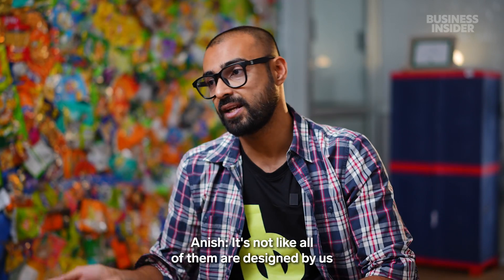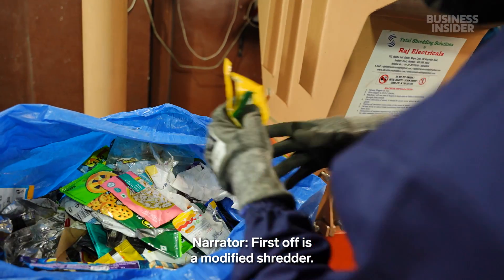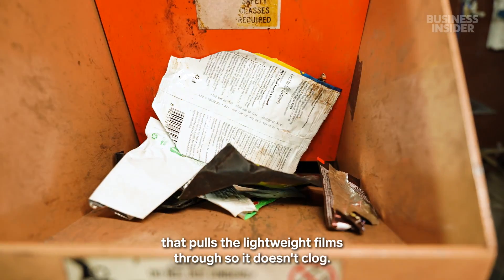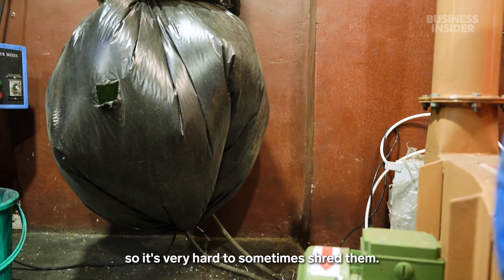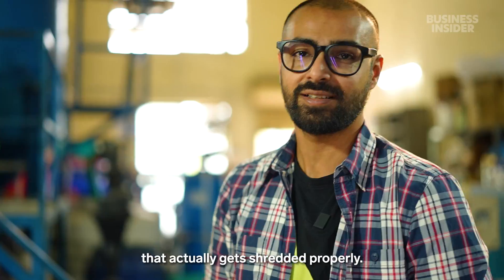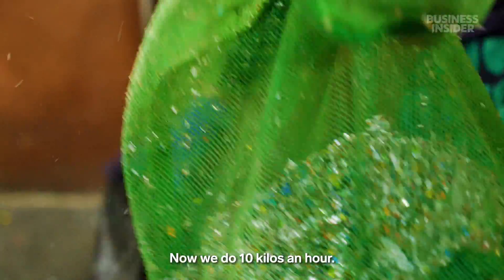It's not like all of them are designed by us or all of them are off the shelf — it's a combination, like a jigsaw puzzle. First up is a modified shredder equipped with a special vacuum that pulls the lightweight films through so it doesn't clog. MLP or chip packets are very light, so it's very hard to sometimes shred them. In the first shredder, we could do only about one kilo an hour. Now we do 10 kilos an hour.